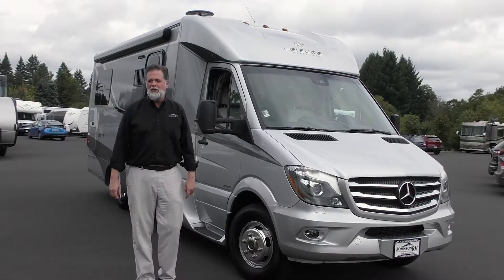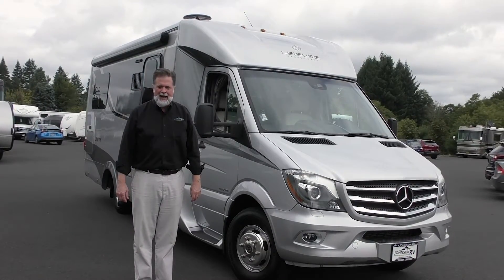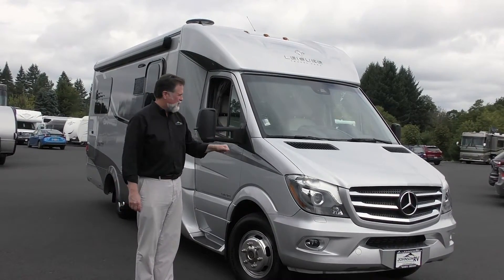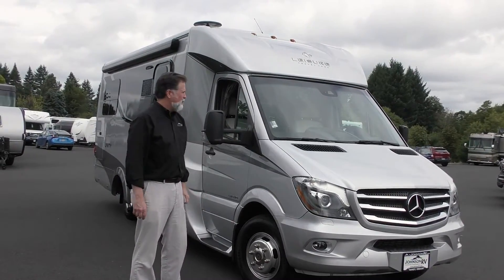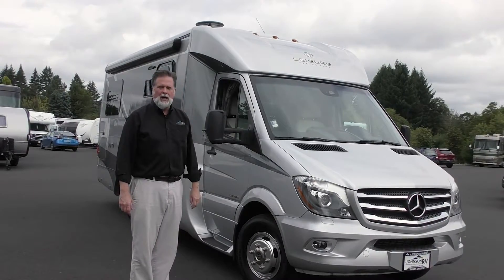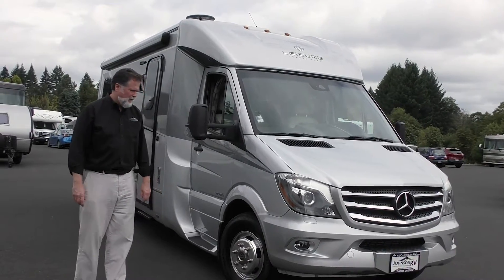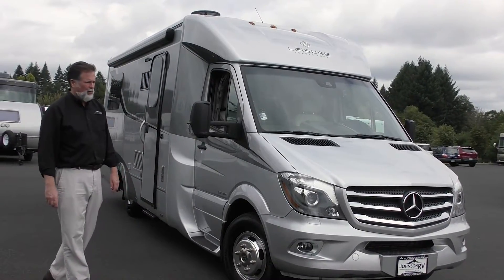Hi folks, I'm Rod with Johnson RV. We're in Sandy, Oregon near Portland and very happy to take a few minutes here today to show you this new arrival. This is definitely a premium pre-owned motorhome. This is a 2017 Unity Twin Bed model — it's made by Leisure Travel, built in Canada, and they do a very fine job on building their motorhomes.